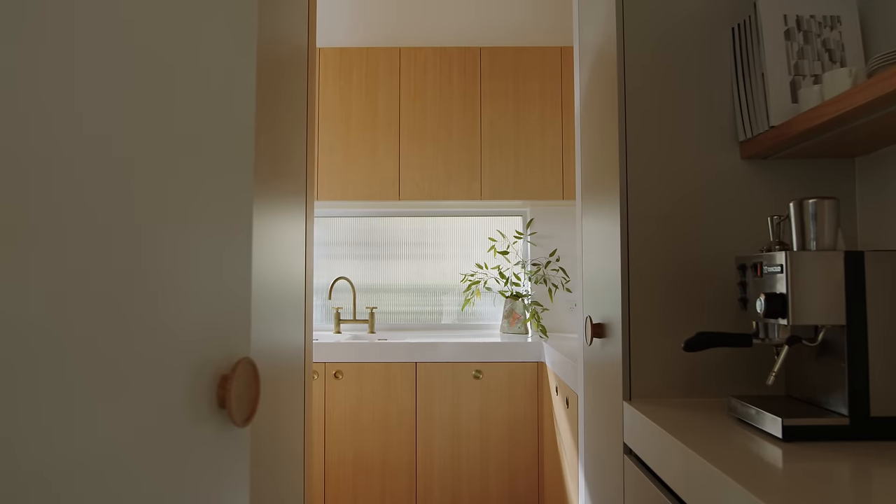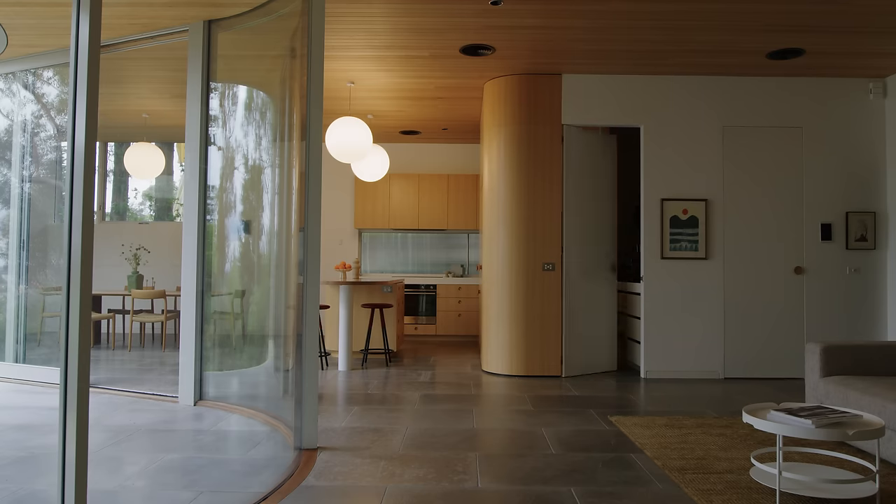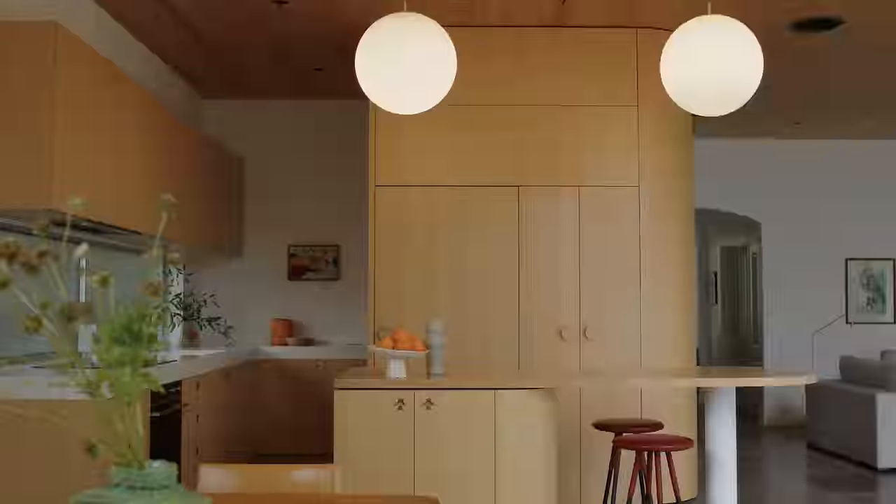Within the kitchen we wanted to keep a consistent material palette. The curved edges of the kitchen allow for a natural flow within the space and tie in with the strong curved linear theme throughout the house.